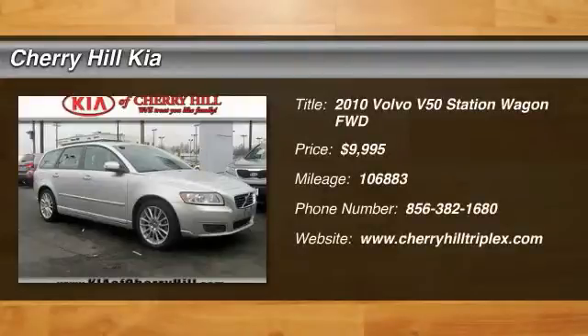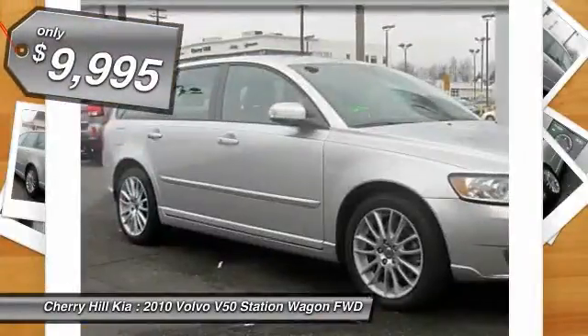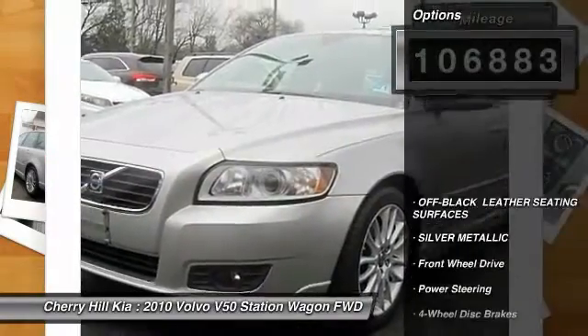The 2010 V50. Unconventional wisdom, beautifully applied. Get into a Volvo V50 today — it is priced below $10,000. This vehicle has less than 110,000 miles. Here are some of this vehicle's great options.